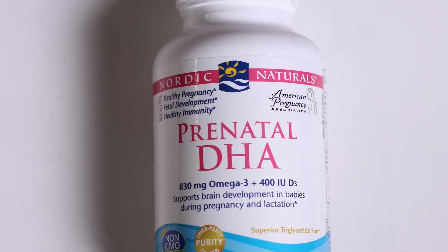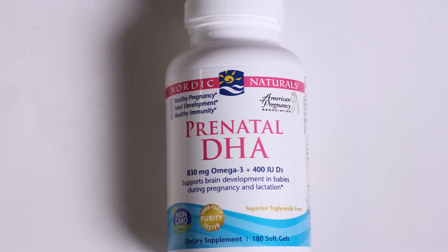I know that I do have the MTHFR variant, so I like to make sure my blood is thinned a little bit so that I'm not prone to blood clots. One way I do this is through the Nordic Naturals Prenatal DHA. Again, I'm not pregnant, but I just like it because it's made for a woman. Those are some things that I have in my cabinet to help support my MTHFR.